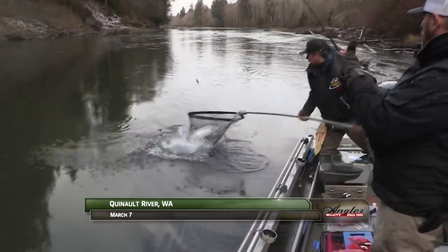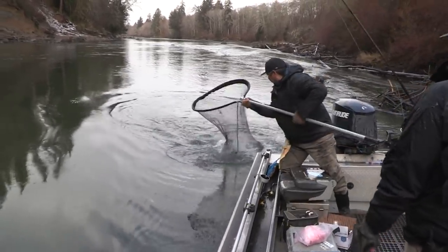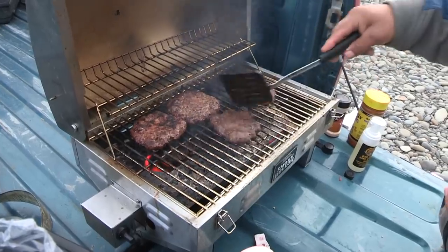Welcome back to the Quinault River. I'm Justin Wolf. Jason Hambly has landed our first fish of the day on a bobber and jig to hopefully kick-start a slow morning bite. But now it's lunchtime on the Quinault.